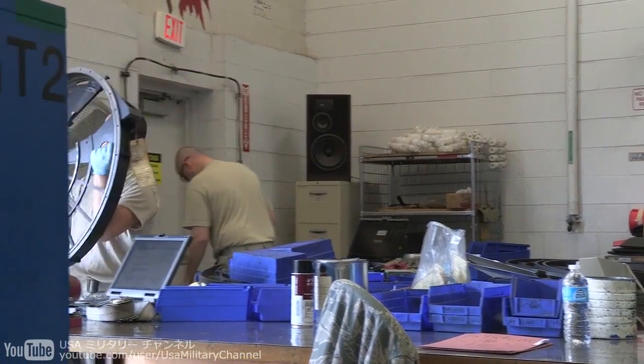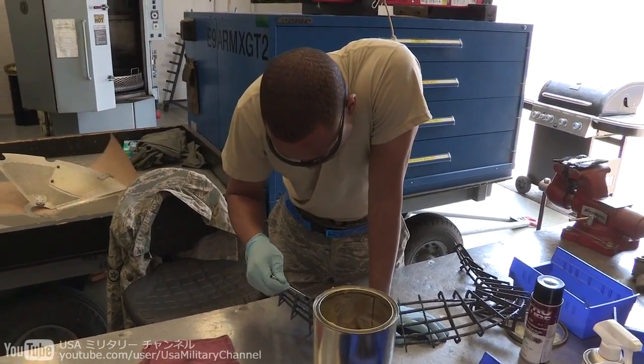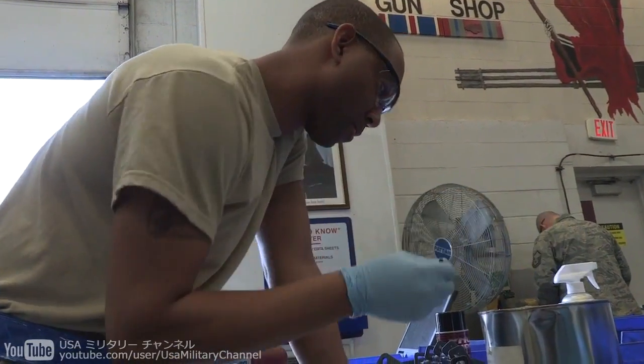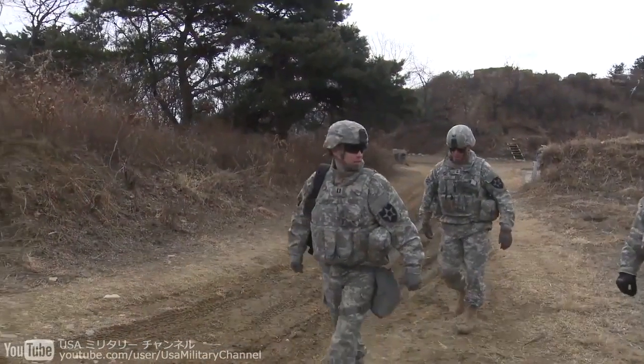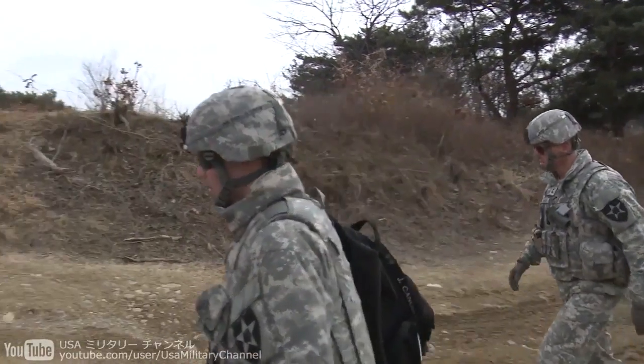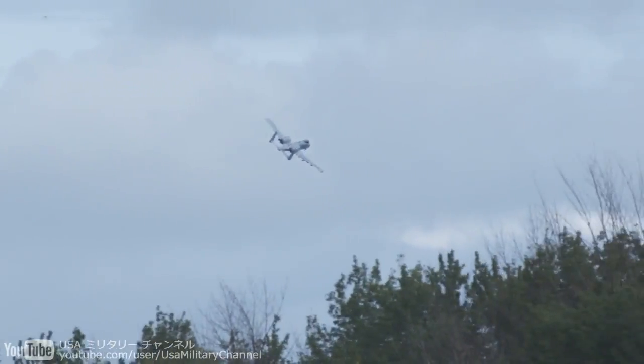Airmen working in the aircraft armament systems field are responsible for keeping the weapon system inspected, maintained, and capable of spitting out up to 70 rounds per second. The GAU-8 system holds 1,150 rounds and fires approximately 3,900 rounds a minute. The first second of fire is approximately 50 rounds per second, then it accelerates up to 70 rounds per second. One of the best aspects of this work is hearing back from ground troops where they called it in and the weapon system performed as designed. It's great to be a part of that.